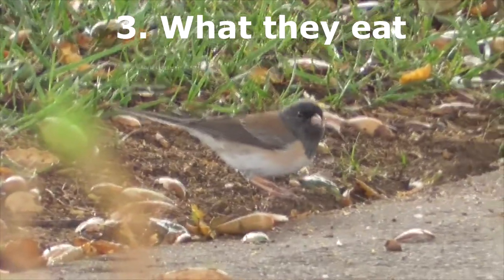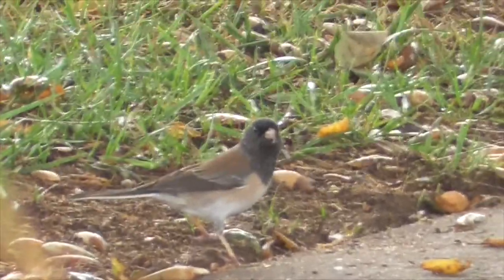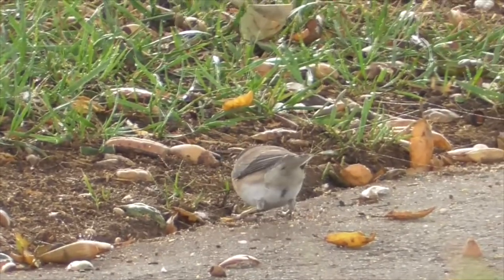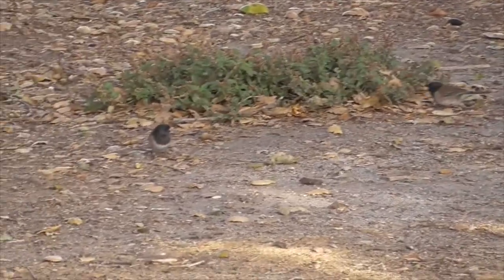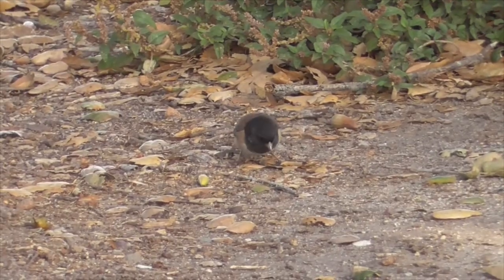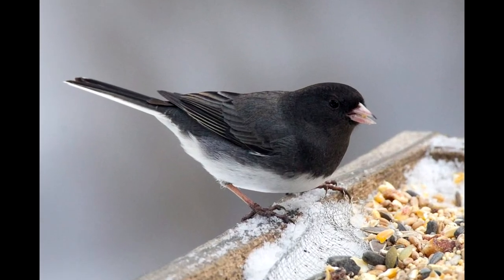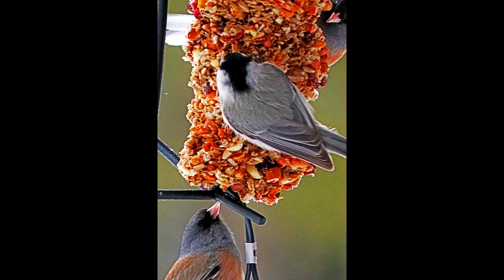Number three, what they eat. Juncos forage while hopping along the ground, mostly eating insects and seeds — caterpillars, beetles, grasshoppers, even spiders, and sometimes berries. They constantly scratch the dirt and flick up leaves and pine needles. Where it snows, they'll kick up the snow to find food. They will visit your bird feeder, but they prefer to eat off the ground from food fallen from the tray.